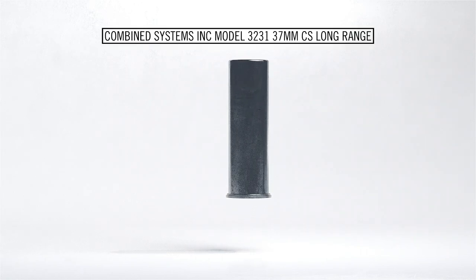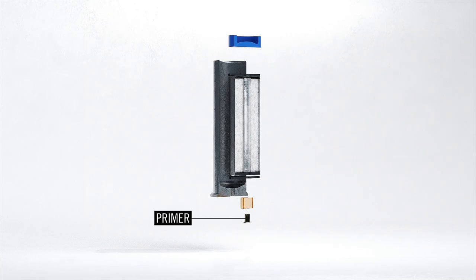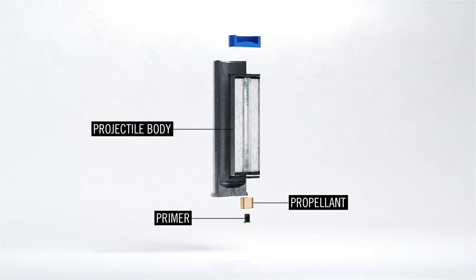In actual use, tear gas is more than just a single chemical. Here we take a look at a typical tear gas canister: the 37mm model 3231, made by Combined Systems Incorporated of Pennsylvania. Like a bullet or a shotgun shell, the 3231 cartridge contains a primer, propellant, and a projectile body which contains the CS mixture.